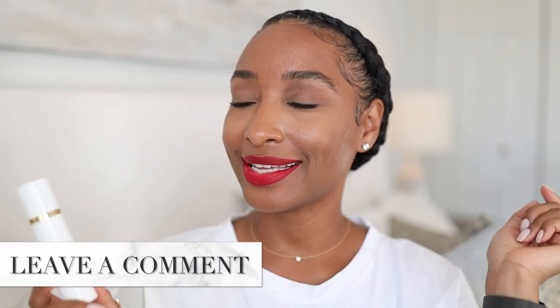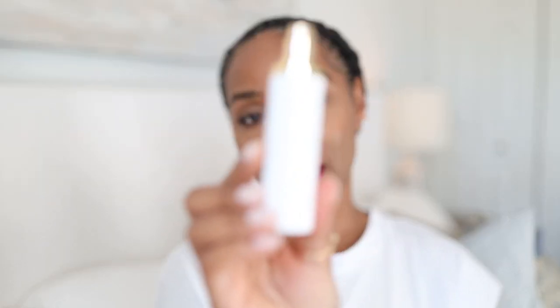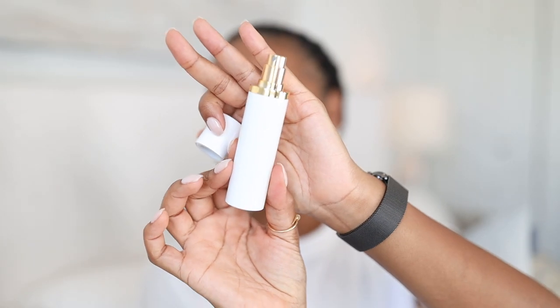So this is my scent of the day — Tom Ford's White Suede. Let me know what your scent of the day is in the comments right now. Your girl is super curious. Here it is — let me show it to you in all of its glory.